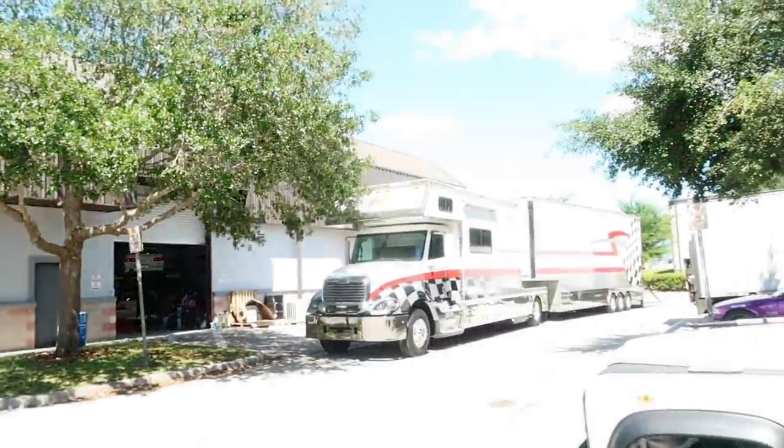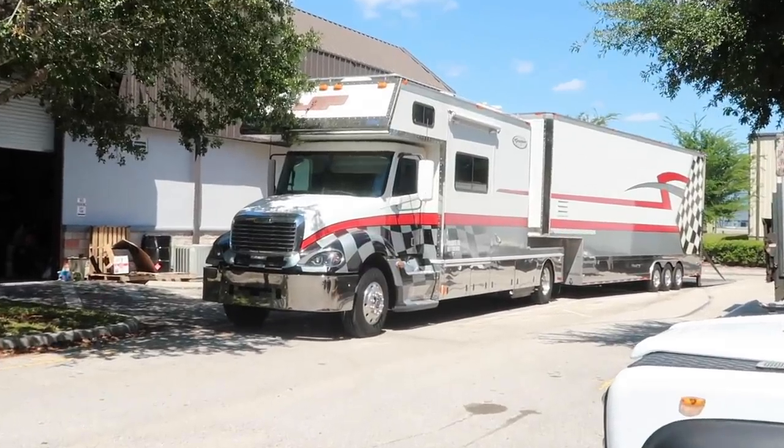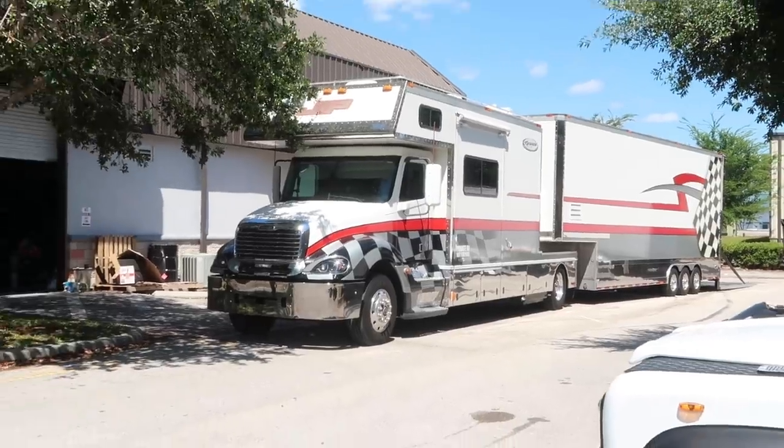Alright guys, here's the big reveal. There's been a lot of crazy stuff going on behind the scenes and this was kind of a last-minute decision. We got a toter home with a stacker trailer — and here she is. If you know anything about FD, you might recognize this as JTP's old rig. Super super clean setup, it's a 2008 Renegade with pretty low miles on it.